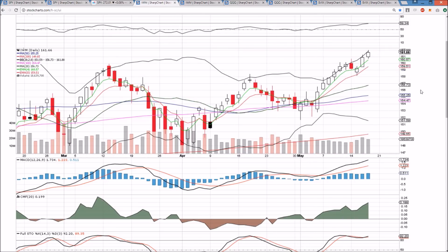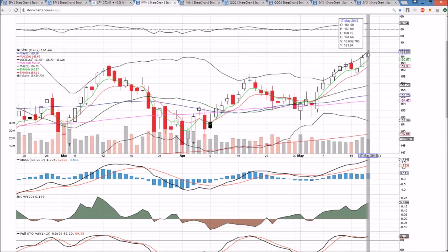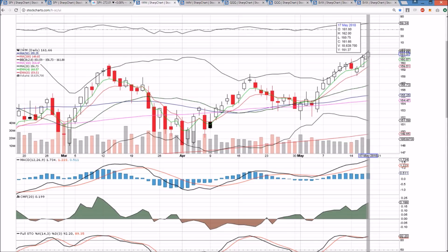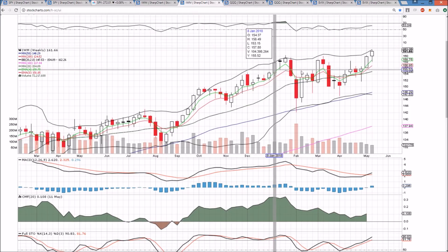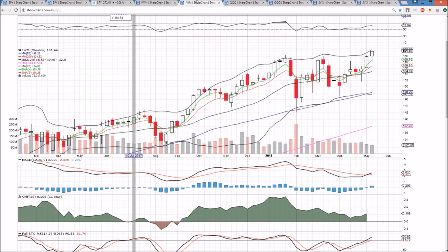IWM on the daily timeframe is extremely strong, leading the way for all the markets at all-time highs. Bull flag confirmed and not looking back — just riding the upper Bollinger Band resistance as the RSI is approaching 70. We need to be aware that healthy consolidation could be coming soon, but the bulls can run hard in Blue Sky Breakout mode. Anything above 158.17 would be a higher low on the daily timeframe. The weekly chart is extremely strong as well.